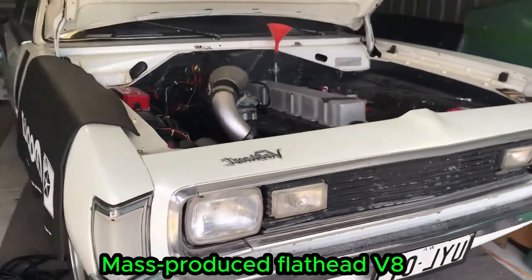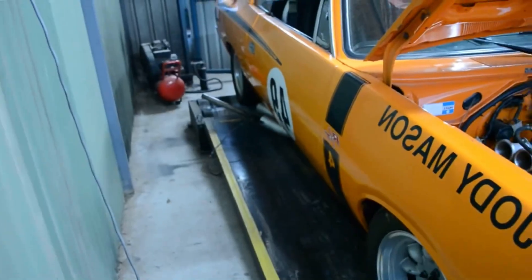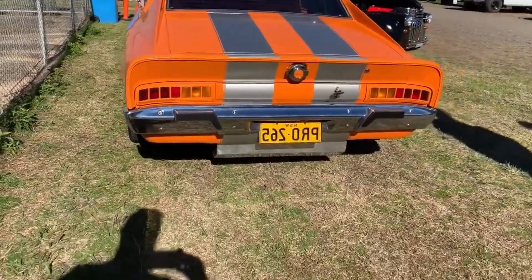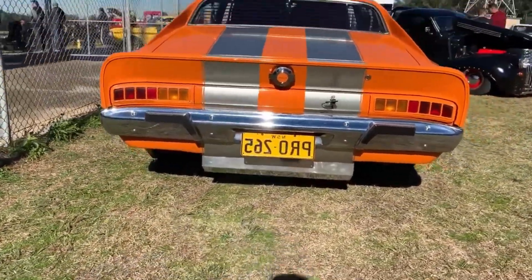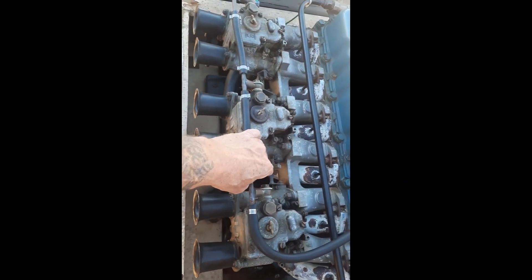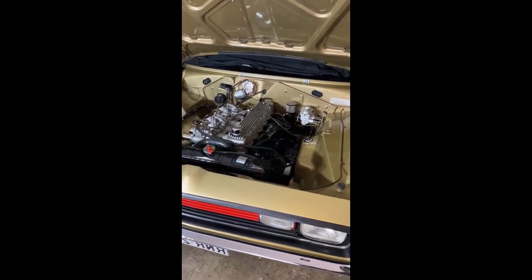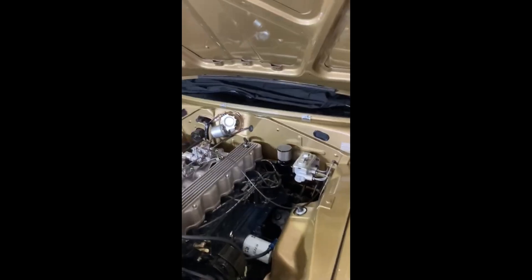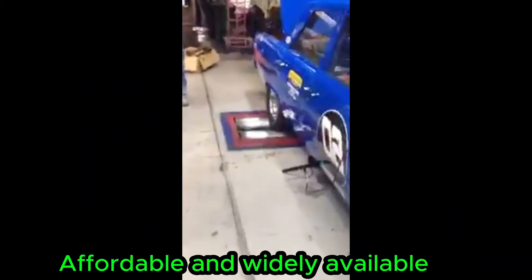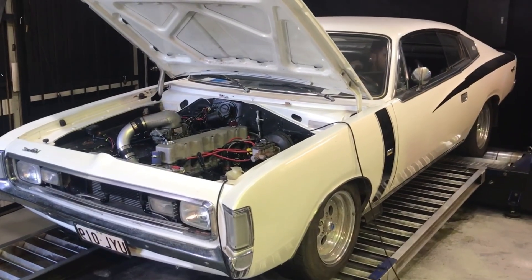The Ford 265 Flathead didn't redefine power through advanced design — it redefined power through accessibility. This engine brought V8 performance to everyday drivers at a time when most people had never experienced it. It wasn't the most efficient or technically advanced engine, but it was affordable and widely available. That accessibility changed everything. For the first time, performance wasn't limited to wealthy buyers, race teams, or luxury cars. The Flathead became the heart of early hot-rodding culture.